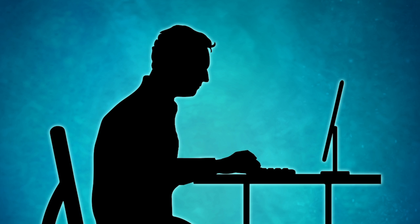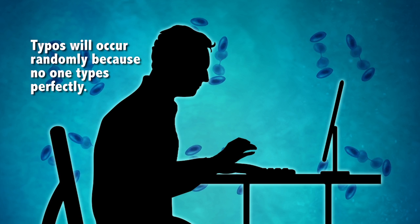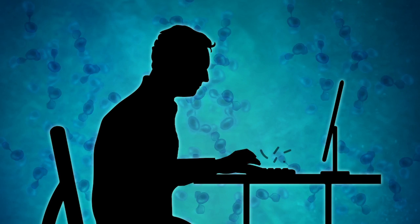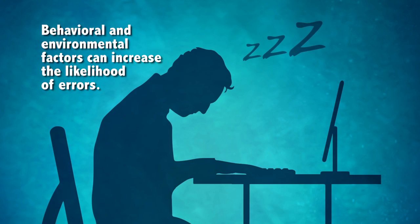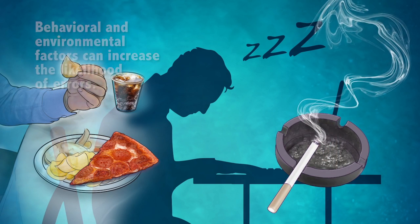Let's use the analogy of typing using a keyboard. Because we are humans, the task of typing will of course result in typos. This is just like mutations that occur when normal cells divide. Behavior such as typing while tired or when distracted can cause even more typos, just as certain behaviors can cause extra mutations in DNA.